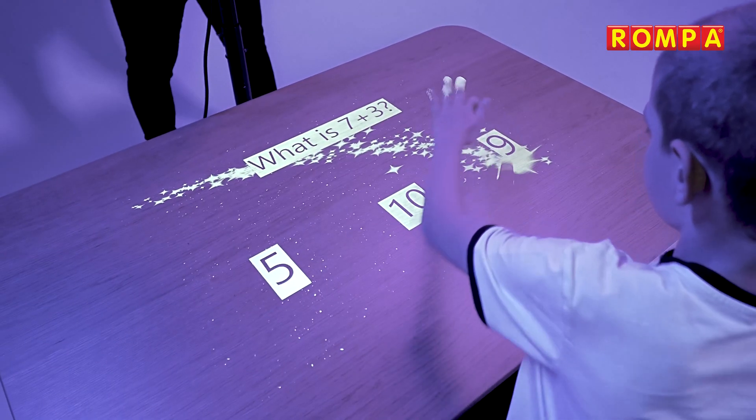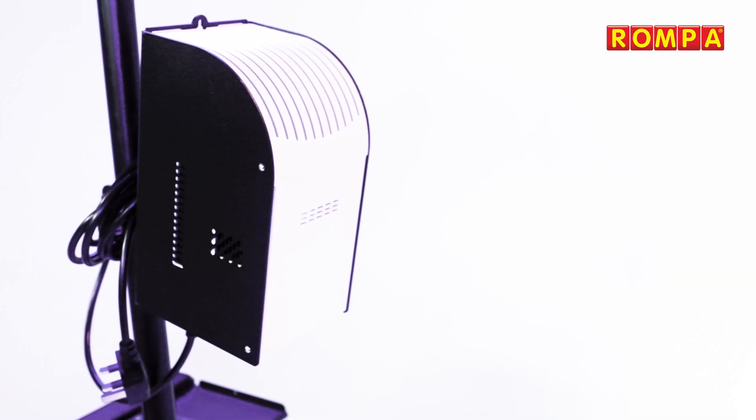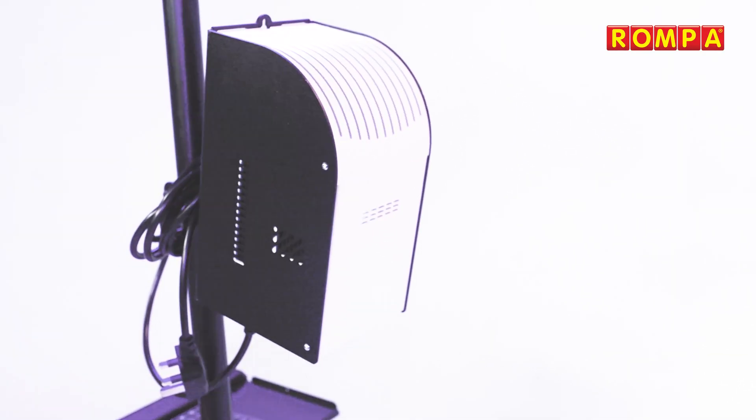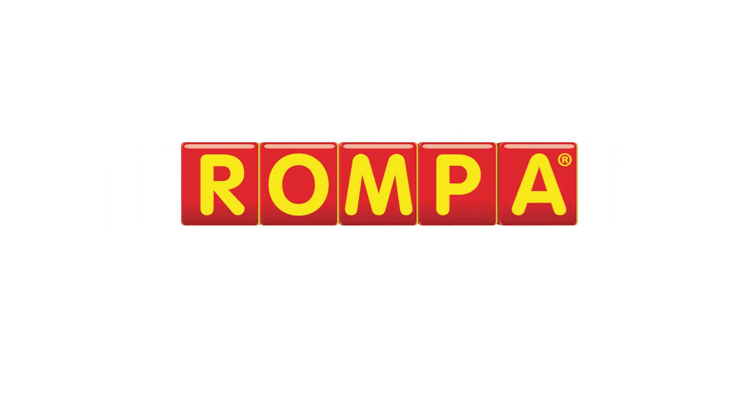An optional trolley is also available for projecting onto a tabletop or wheelchair tray. Build your own immersive world at home with Rompa. Contact us for more information or visit the Rompa website for more details.